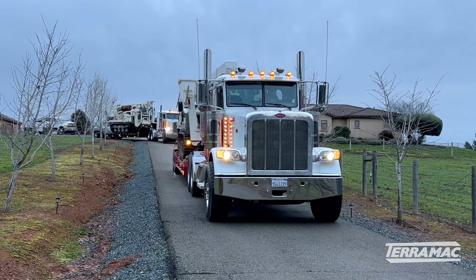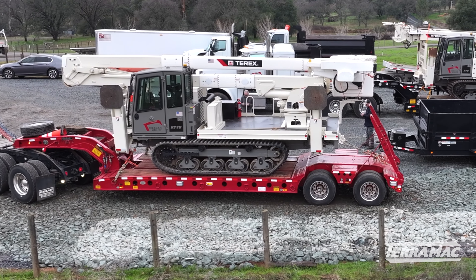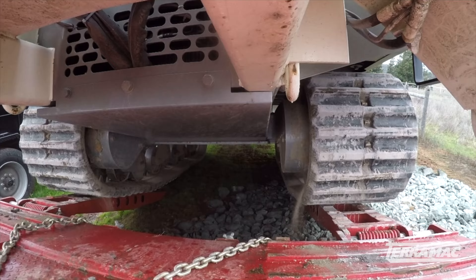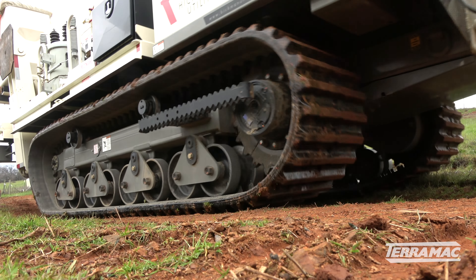The benefit for us to have these — there's not much we can't do with them. When someone calls and they want equipment, we bring these out and it benefits them and us at the same time, just being able to get the job done efficiently. We're on sensitive sites actually a lot. Machines don't have a lot of pressure — if you don't track and spin, they do very well.